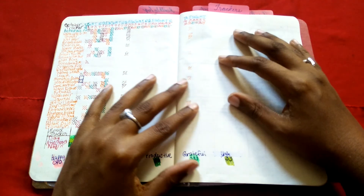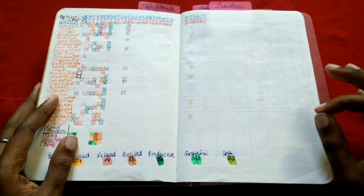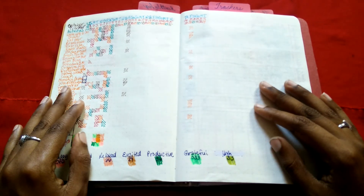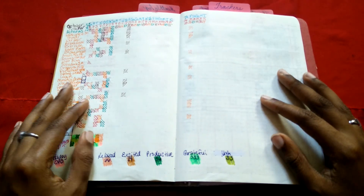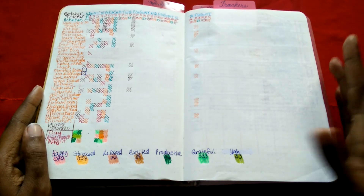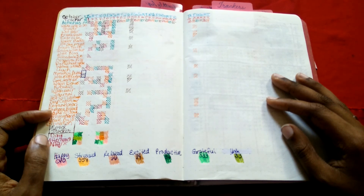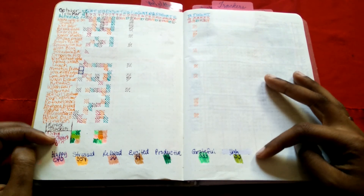My habit tracker didn't go so well this month. I started off okay, but honestly my habit tracker is the best way to figure out how I've been doing as a person in general for the month. Just the last two weeks my head has been in a fog and I haven't been really active on any front. I did add a couple of things.